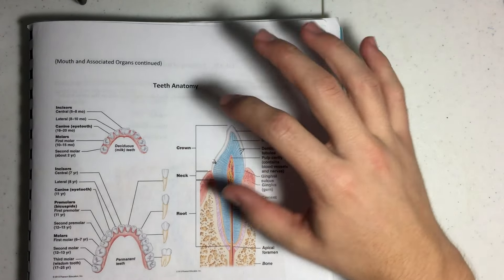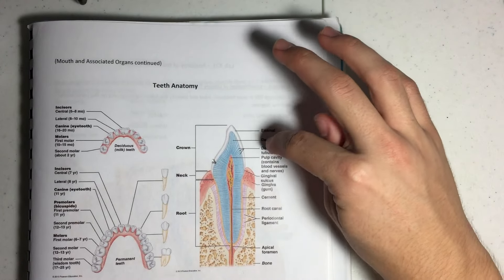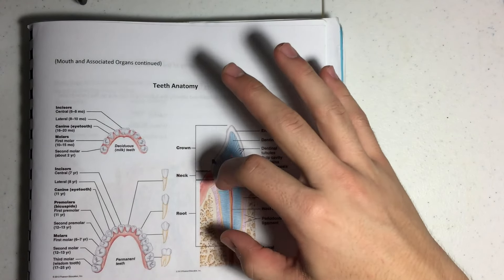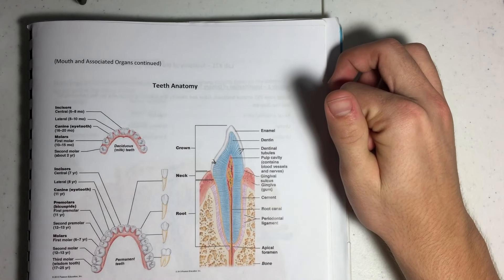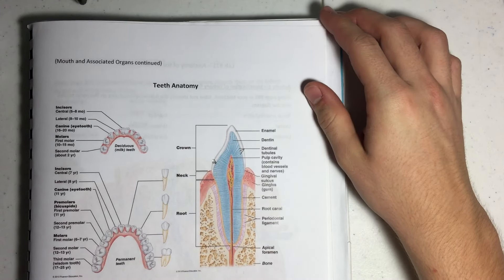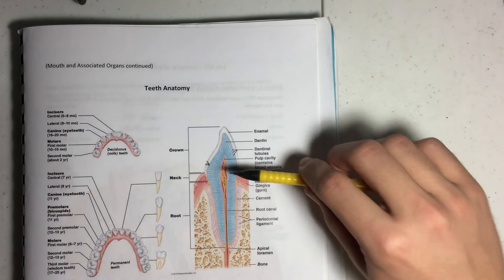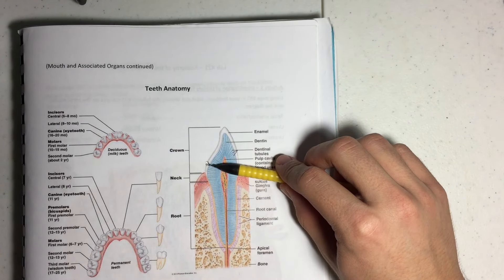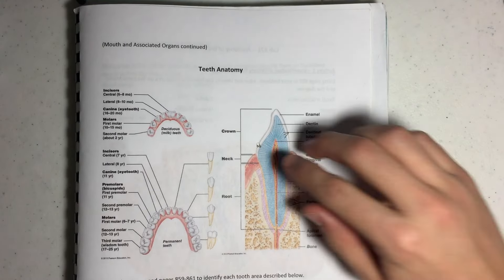Looking at a tooth individually, it has three parts: the crown, which is the part you can see; the neck, which is in the gingiva or the gums; and the root, which is actually in the mandible. Starting at the top, the crown is made of enamel. Enamel is the hardest substance in the body and it covers the tooth. When there's a cavity, that is the piece of the tooth that has actually been eroded away, and so when you get a filling, you're filling that hole.